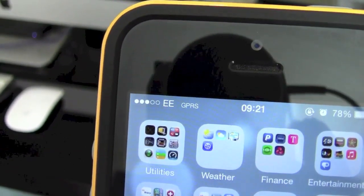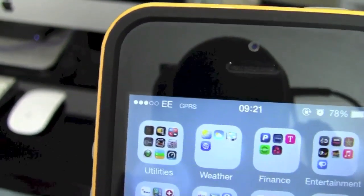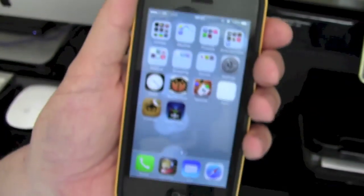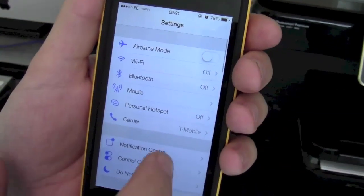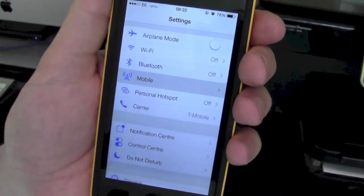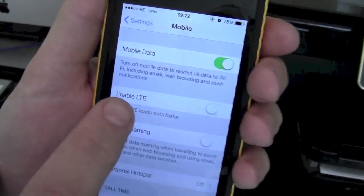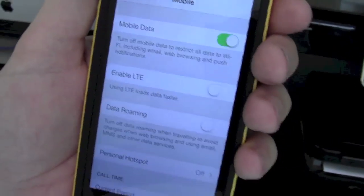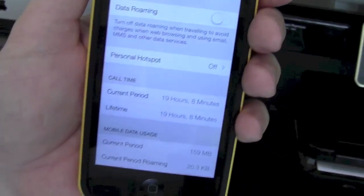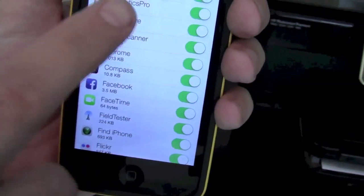I know that the Android phones that I've got, you can currently do that on. Unfortunately, with the introduction of iOS 6, when you go into Settings and Mobile, the only options you have now is to enable LTE and disable that, but there is no option in there to disable the 3G signal.